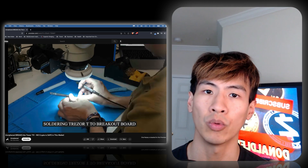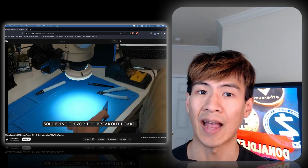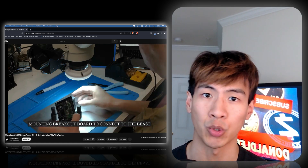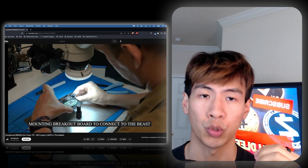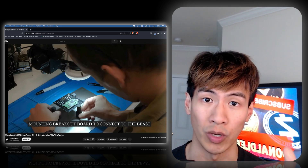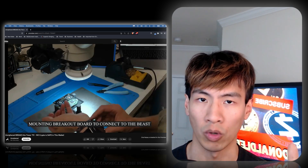He did mention in the video that the only way to make this unexploitable and safe is to upgrade the firmware. For that to happen, Trezor would have to recall all the Trezor Ones and Model Ts that they have sold in history, and the chances of them doing that is probably zero. So this is what we're left with.